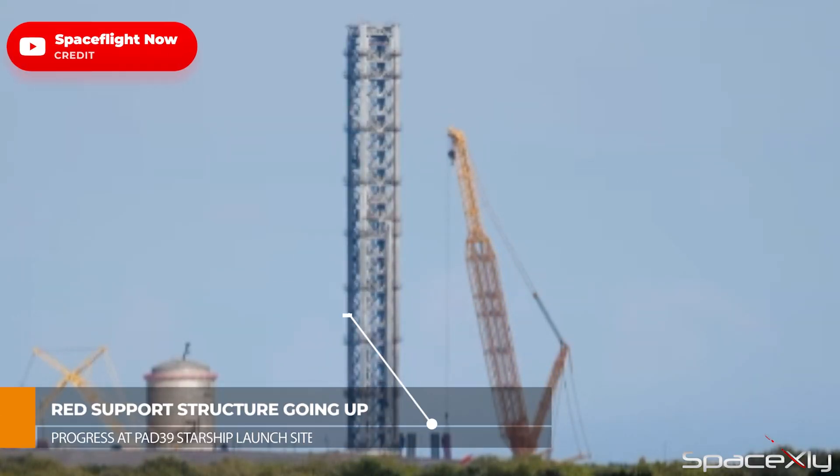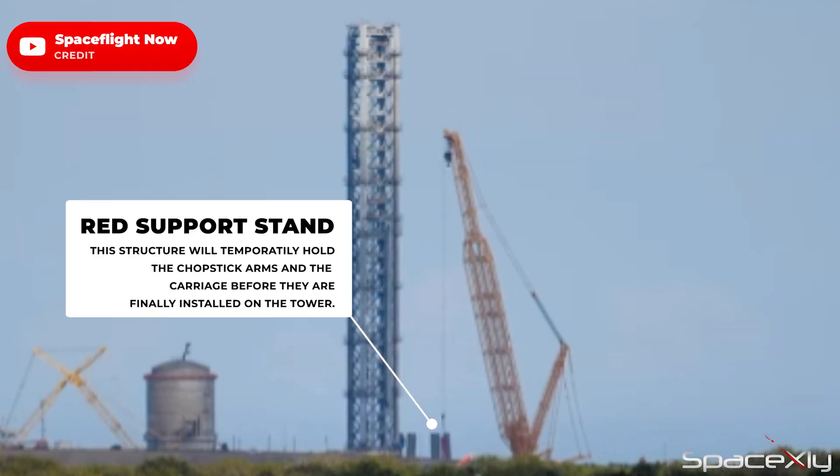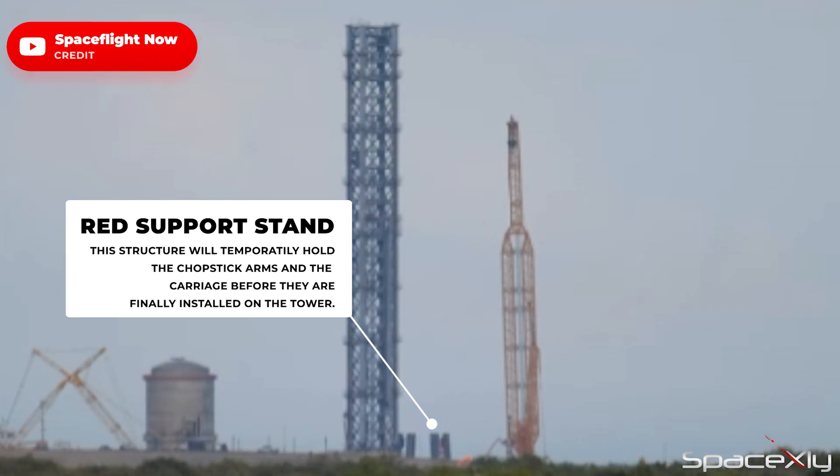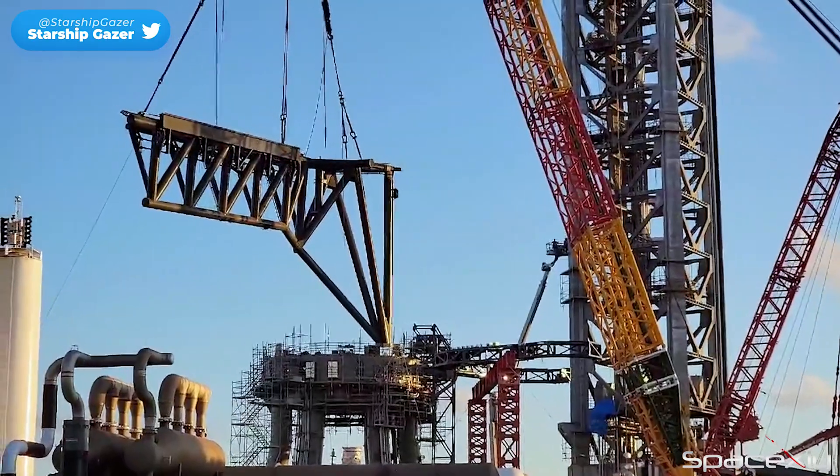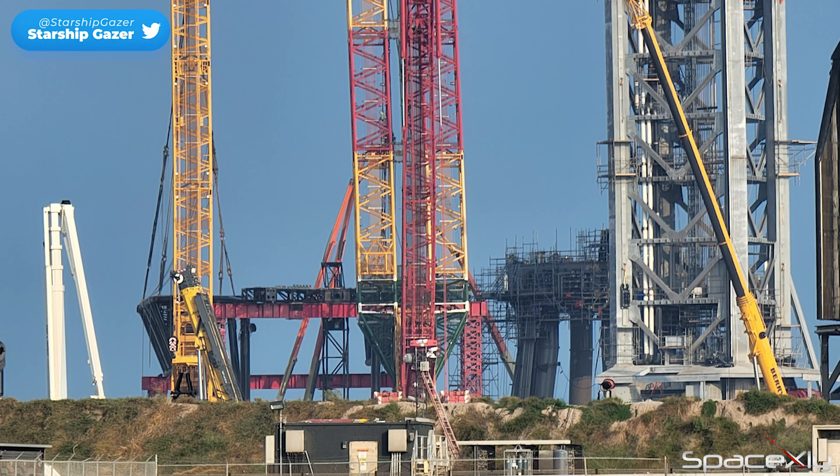If we look back at the Florida Starship launch site, the Liebherr crane is setting up the red support stand that will hold the chopstick arms and the carriage temporarily before installation. The same support stand was used at Starbase back in October 2021.